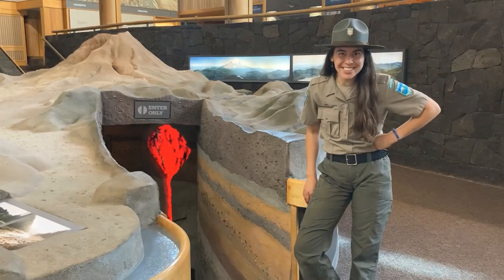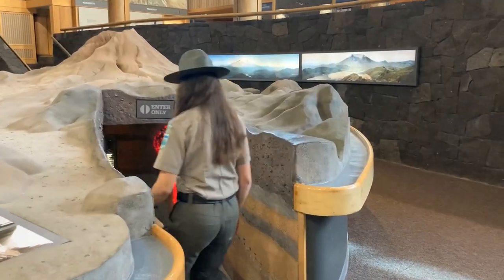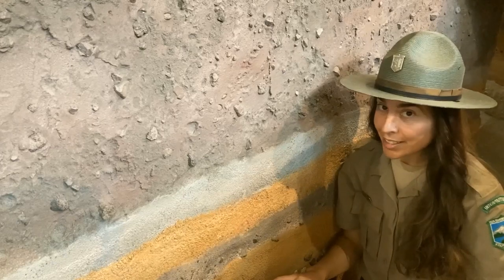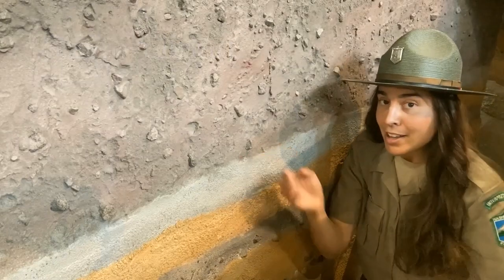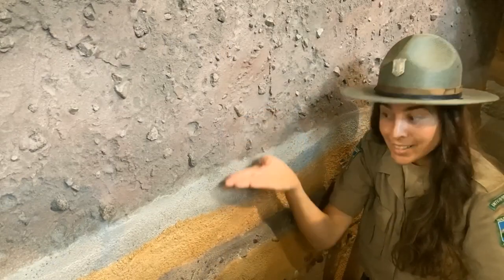Let's explore the belly of the beast — I'm going inside, come on with me. Here you can see layers of rock material built from years of eruptions. Mount St. Helens is what we call a stratovolcano — it's built upon layers and layers of itself. Sometimes when it blows, it actually grows as the material falls back down on top of it.